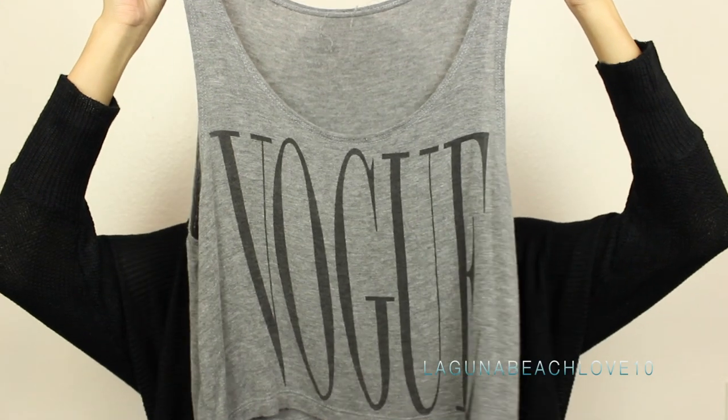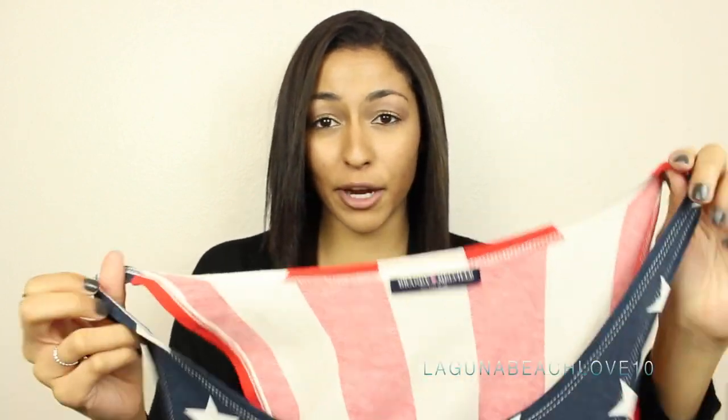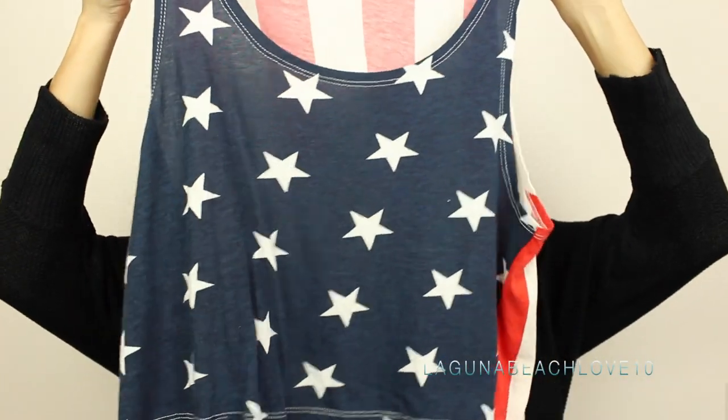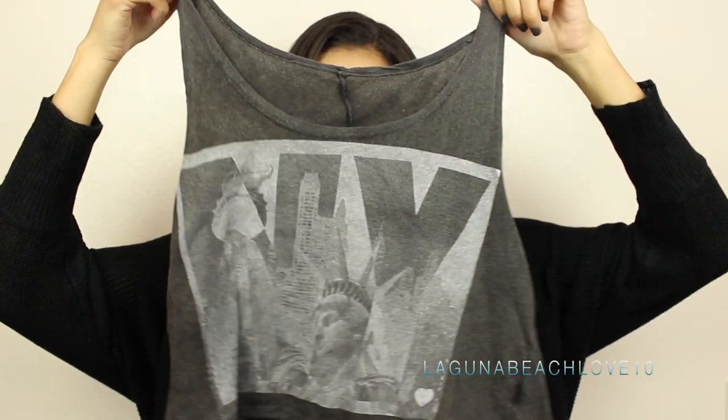Now moving on to regular graphic tee crop tops — these are a lot longer, more like your traditional style crop top. The first one I have is just gray and has the little Vogue graphic on it. Some of this stuff may or may not still be available on the website — this one I got when Brandy Melville first came out. Next I have The Kills band tee, just black with the white logo, and then I have two of the American flag ones. The first has stars on the front and stripes on the back, and the next one is another original Brandy Melville piece with just the American flag on it.